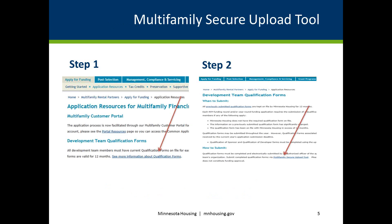Certain documents that contain confidential and private data can only be submitted through the multifamily secure upload tool. Detailed instructions explaining how to access and submit items using the tool can be found on the application resources page under Development Team Qualification Forms. Click 'See More Information About Qualification Forms' — Step 1 on the slide — which will take you to the section titled 'How to Submit.' Then click 'Multifamily Secure Upload Tool' — Step 2 on the slide. Qualification forms must be completed and electronically submitted by an authorized officer of the appropriate development team's organization.